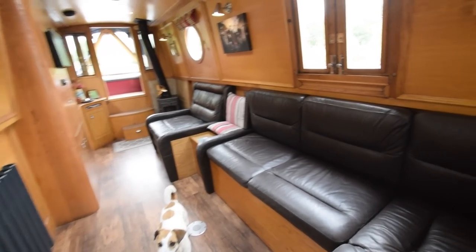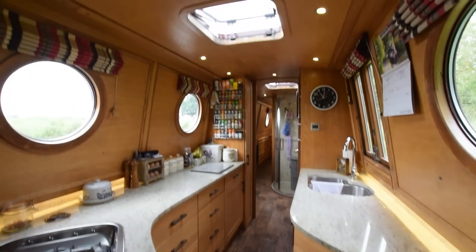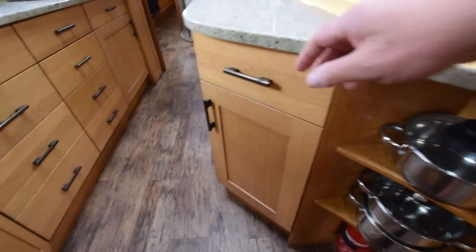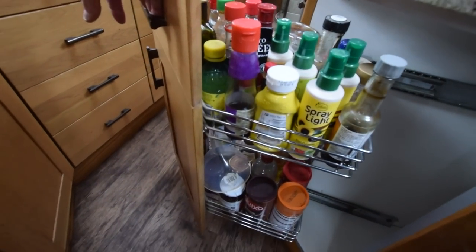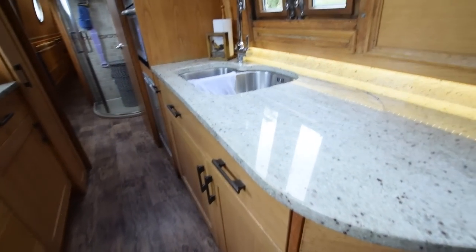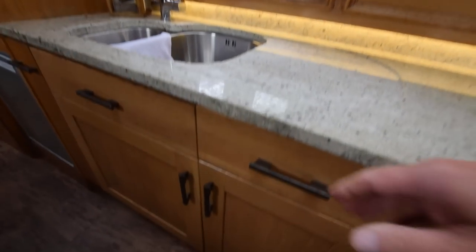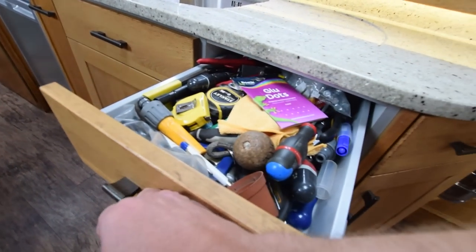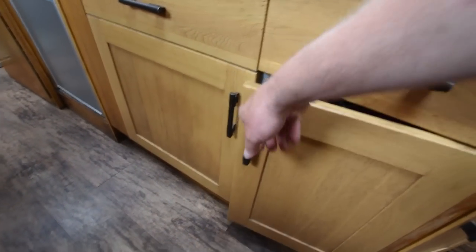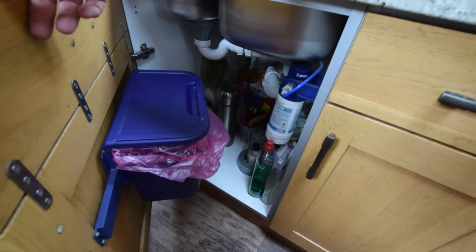The cratch cover over the well deck has fly screens, as do both of the side hatches on board. There's another Houdini hatch in the galley. The worktops in here are granite. The saloon including the dinette is 15 feet long, and the galley is nine feet long — so lots and lots of space. Lovely sink. There's so much storage on this boat.